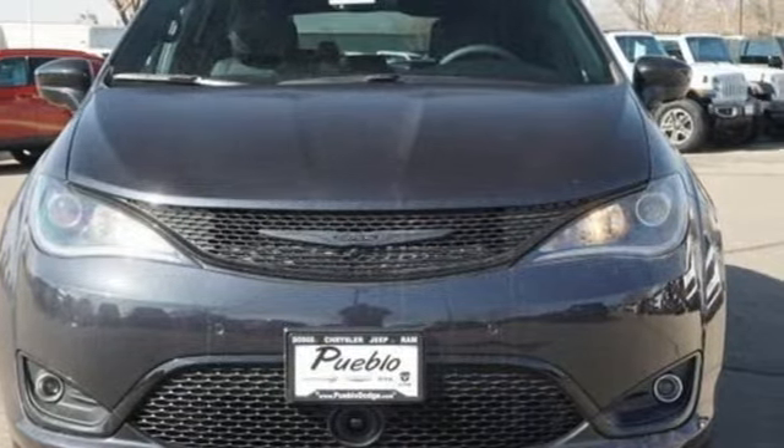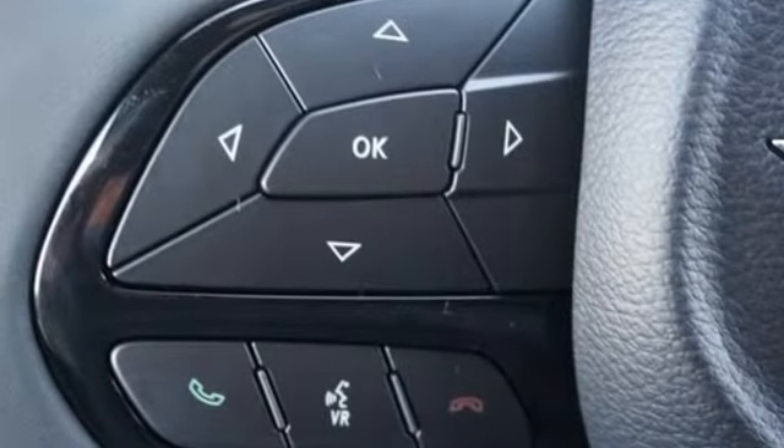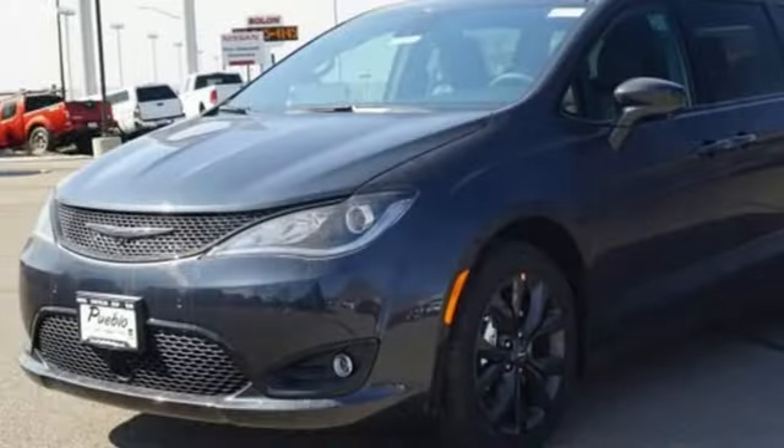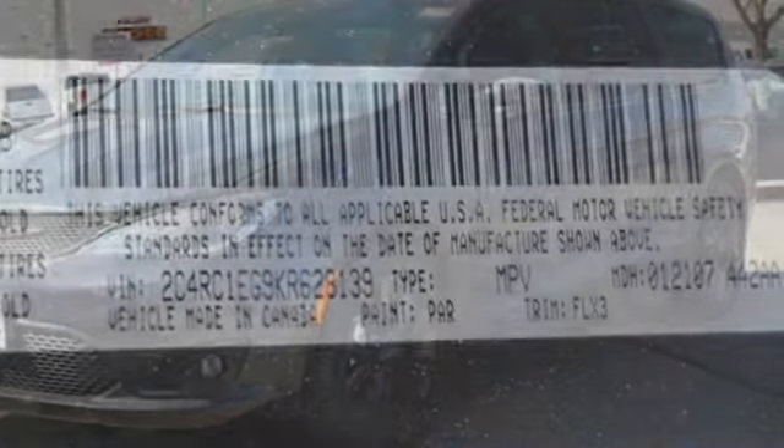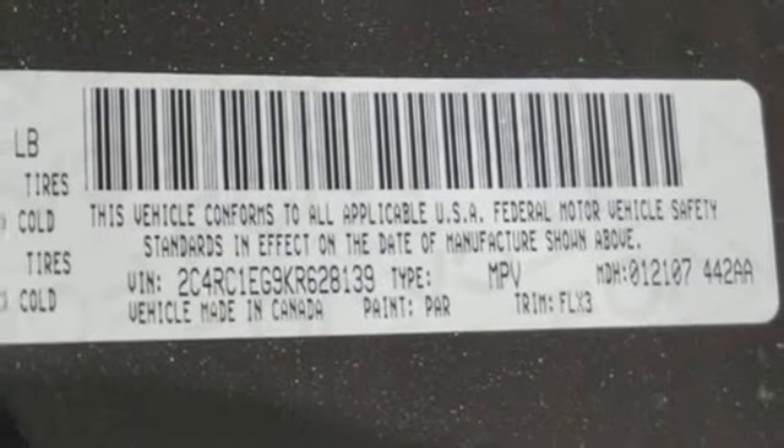It comes nicely equipped with features you'll love. Power heated mirrors, heated leather bucket seats, integrated navigation system with voice activation, auto dimming rear view mirror, entertainment system with Blu-ray and digital media.